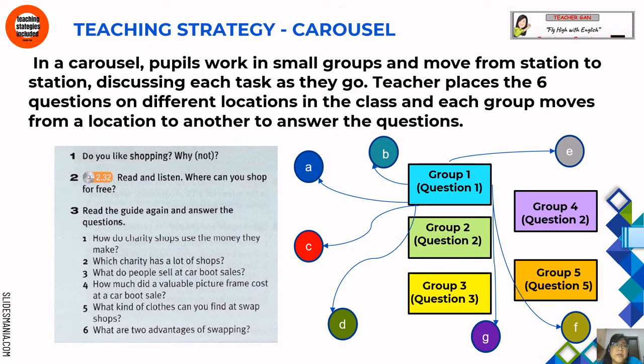The teaching strategy is carousel. People work in small groups and move from station to station discussing each task. Teachers place six questions at different locations in the class, and each group moves from one location to another to answer them. Question 3: read the guide again and answer the questions. How do charity shops use the money they make? Which charity has a lot of shops? What do people sell at car boot sales? How much did a valuable picture frame cost? What kind of clothes do you find at swap shops? What are two disadvantages of swapping?